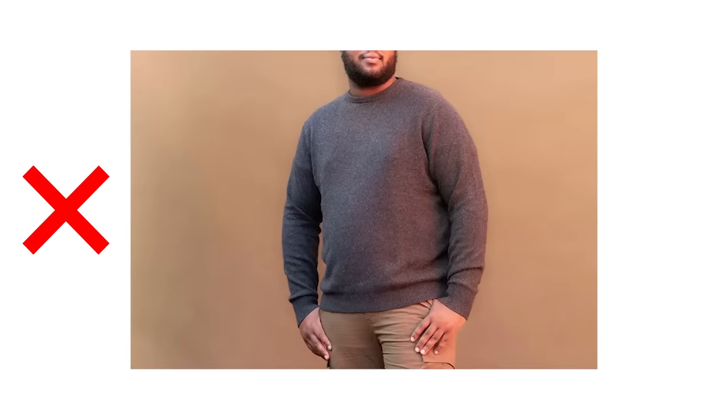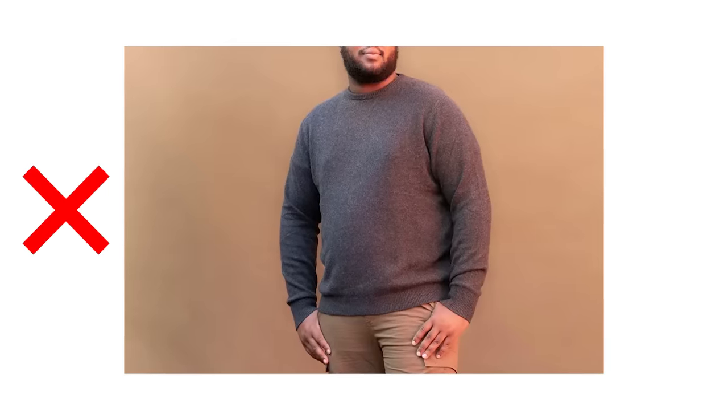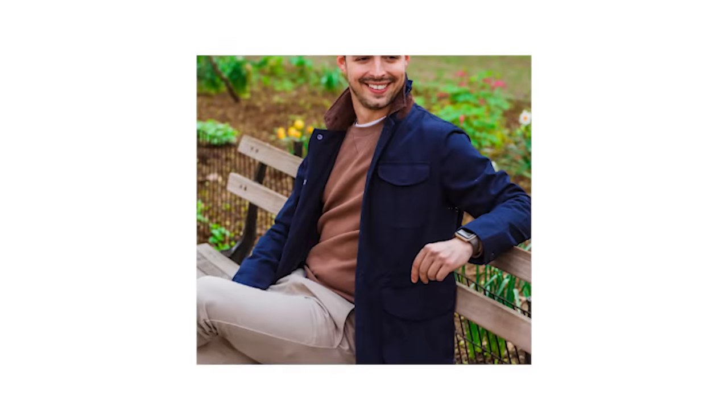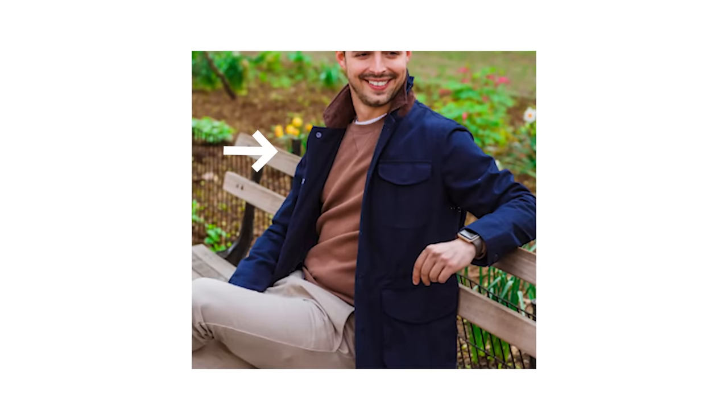If you're a bigger or more muscular guy, your crew neck sweater should never be worn as your outer layer on its own, as this will accentuate your size and make you look bigger in a bad way. Instead, layer it under a jacket, coat, or blazer for a slimming effect.